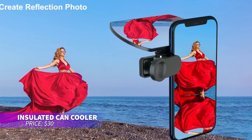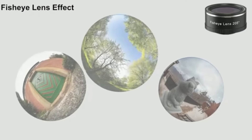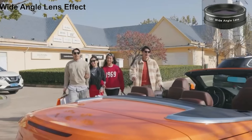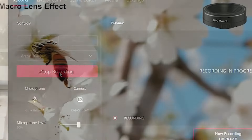This can cooler is perfect for keeping drinks icy cold. It holds 16-ounce cans, shrinks to fit 12-ounce cans, and even doubles as a pint glass. The stainless steel, double-walled design with an extra copper layer keeps drinks cold for hours. The no-sweat feature prevents condensation, and it's great for both cold and hot beverages.